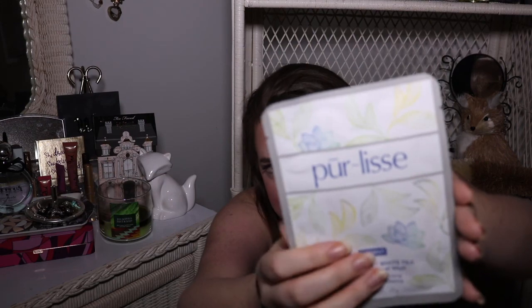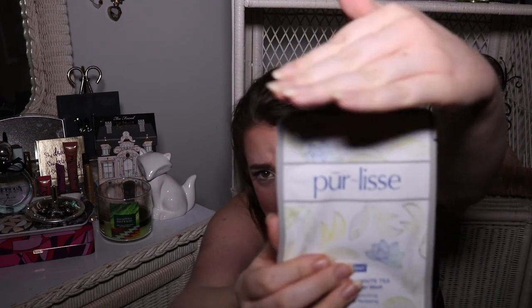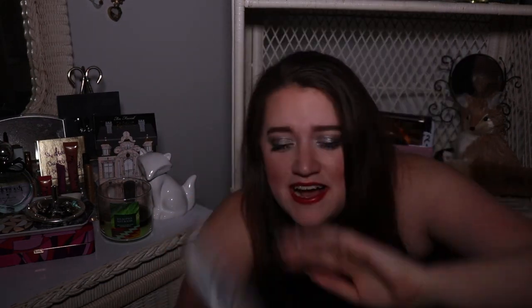The next one is from Pure Elise. This is their Prevent Blue Lotus and White Tea Treatment Sheet Mask for intensive moisturizing, nourishing, and renewing. Like, what does it mean by renewing — you're giving me baby face? I should look like a toddler? It's also a one-count sheet mask and it is actually the most expensive mask in the bag — he is worth $8. Very excited to try him.